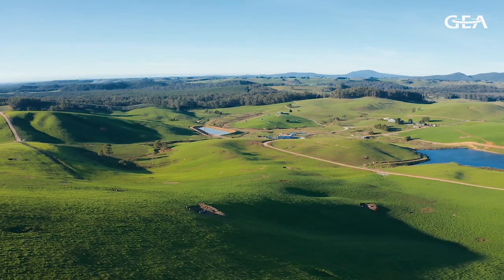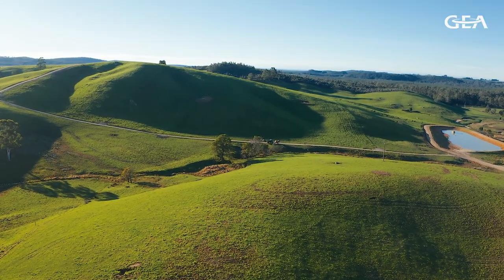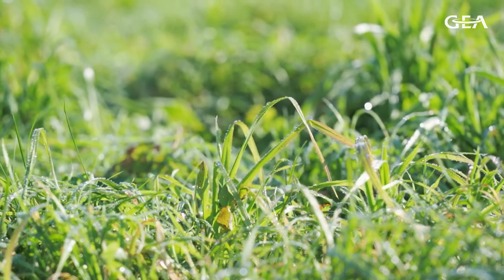The farm Bluemont Dairy here has a total area of 495 hectares. We milk off about 430 hectares, with 170 hectares in irrigation. The climate here is a temperate climate suited to ryegrass clover and we tend to be pasture based.